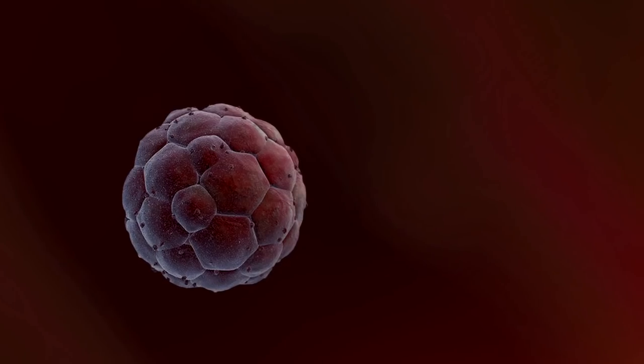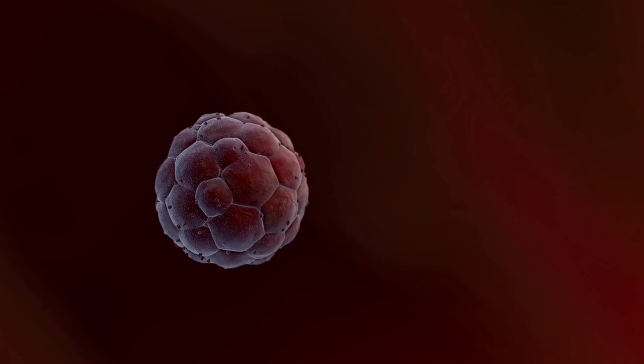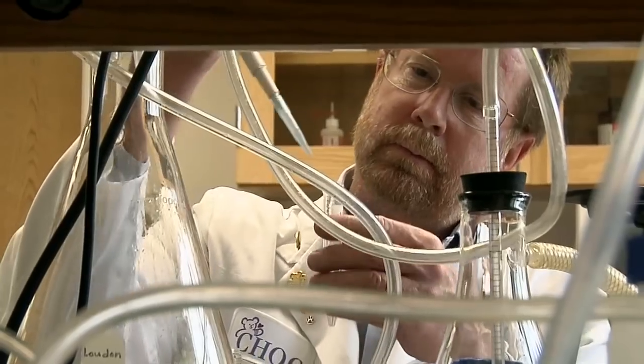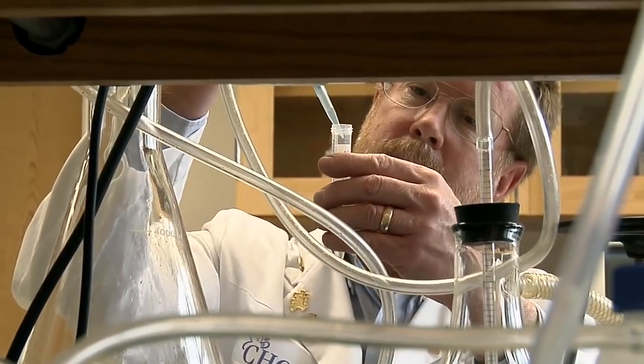The embryonic blastocyst can also be implanted into a woman's uterus to grow into a full-term child. So in order to form embryonic stem cells, you must destroy the embryo. That's the only way that it can be done using those IVF embryos.